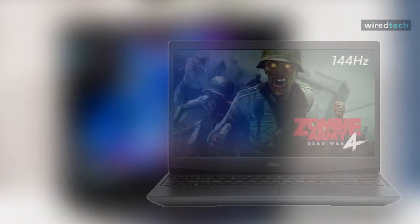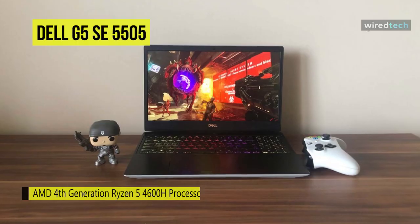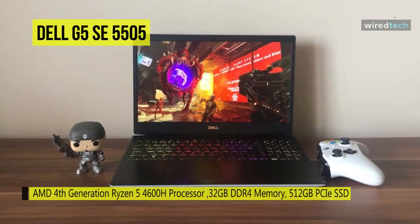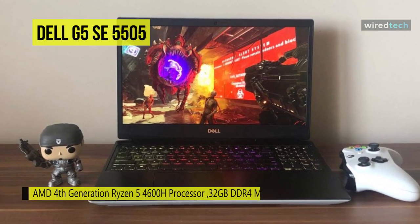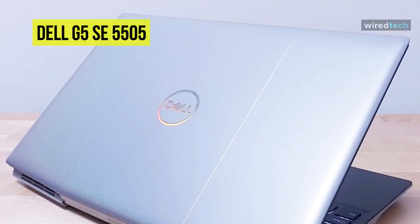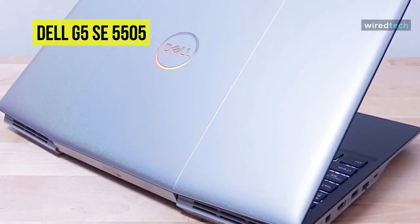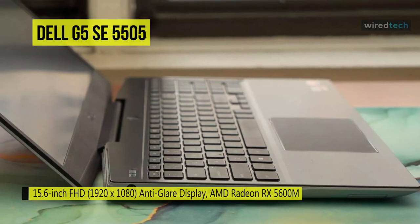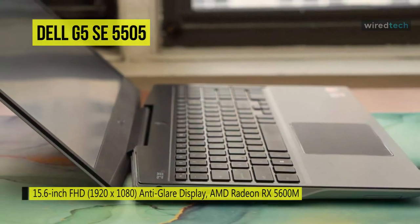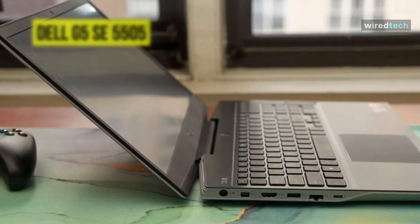The next product is the Dell G5 SE 5505 laptop. It comes with the AMD Ryzen 5 4600H hexa-core processor and 8 gigabytes of RAM for seamless multitasking. AMD Smart Shift technology ensures efficient power distribution between the CPU and GPU for higher frames per second and reduced render times. It is equipped with 6 gigabytes of AMD Radeon RX 5600M GPU for clean visuals, and features dual speakers with Nahimic 3D audio, Recon visual sound tracking, and intuitive voice and audio controls.